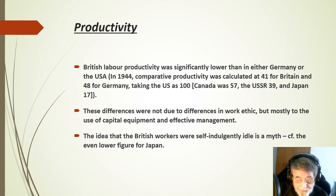British labour productivity was significantly lower than in either Germany or the United States. In 1944, comparative productivity was calculated at 41 for Britain and 48 for Germany, taking the United States as 100 as the base. France was counted at 57, the Soviet Union at 39 and Japan at 17. These differences were not due to differences in work ethic, but mostly to the use of capital equipment and effective management. The idea that British workers were self-indulgently idle is a myth, as shown for example by a comparison with the lower figure for Japan, where people work very hard.